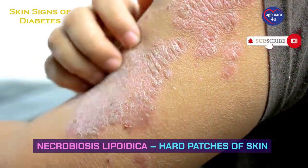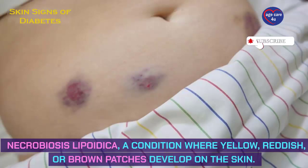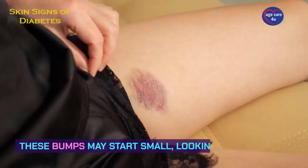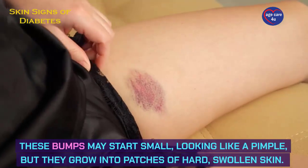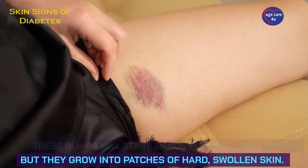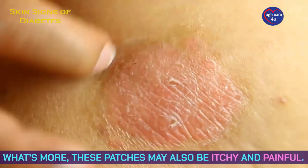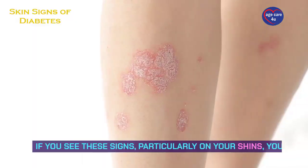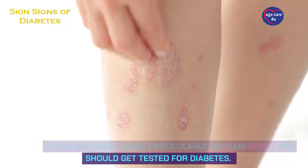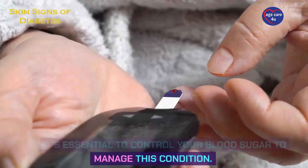Necrobiosis lipoidica — hard patches of skin. This is a condition where yellow, reddish, or brown patches develop on the skin. These bumps may start small, looking like a pimple, but they grow into patches of hard, swollen skin. What's more, these patches may also be itchy and painful. If you see these signs, particularly on your shins, you should get tested for diabetes. It's essential to control your blood sugar to manage this condition.